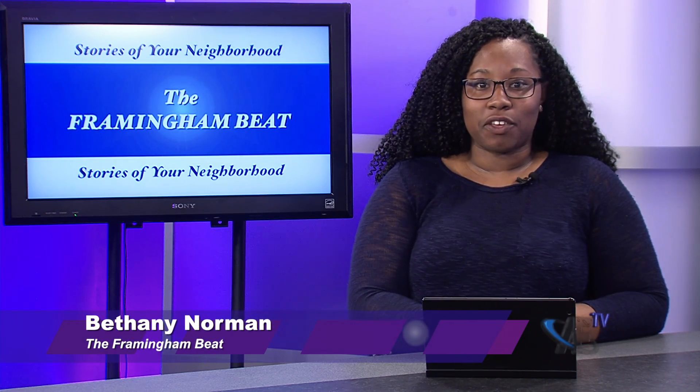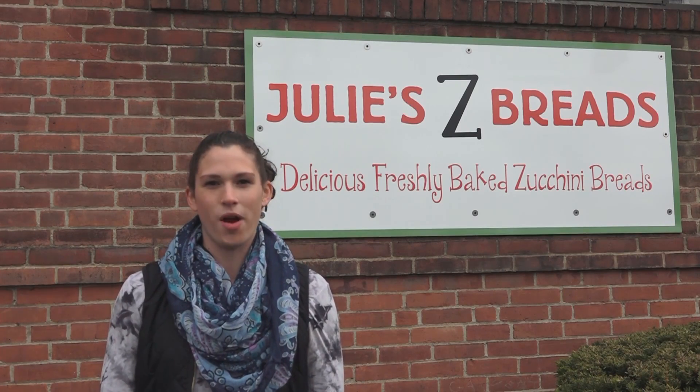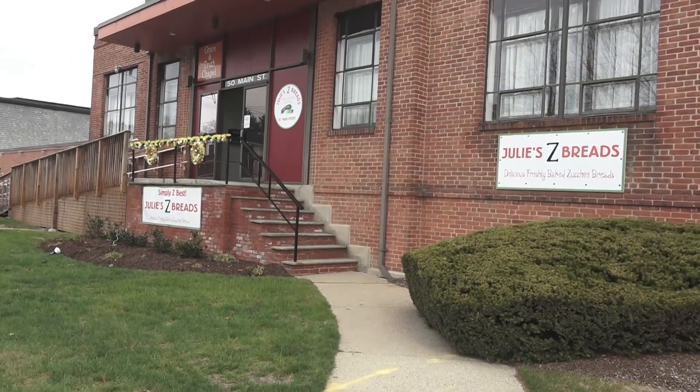Business Beat reporter Meredith McUnis heard about these amazing muffins available at local coffee shops. She went straight to the source and found the special ingredient in Julie's Z Breads. We're here at Julie Z Bread where we speak to Julie Gross about her homemade zucchini muffins and breads, and how you can get them at home.